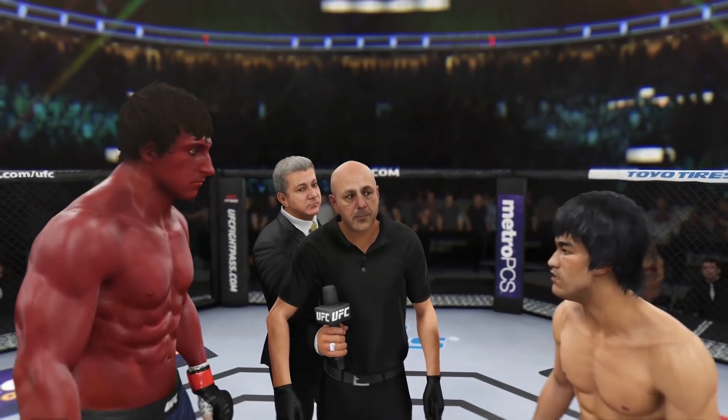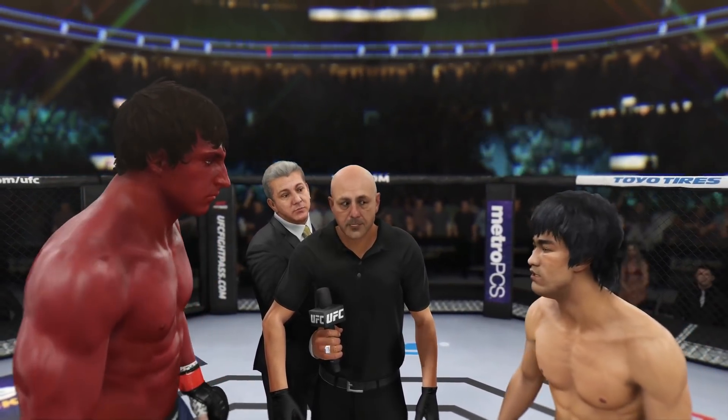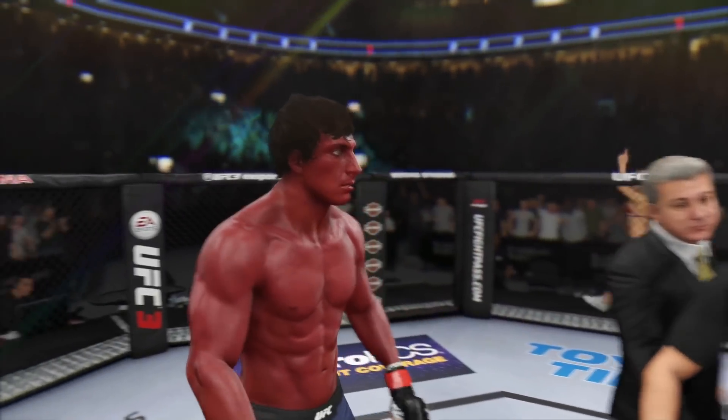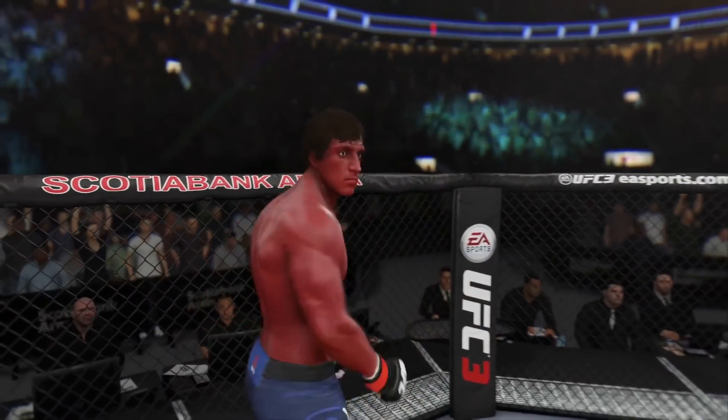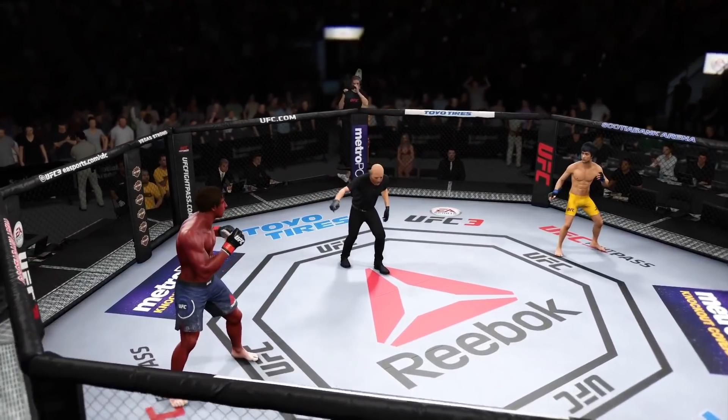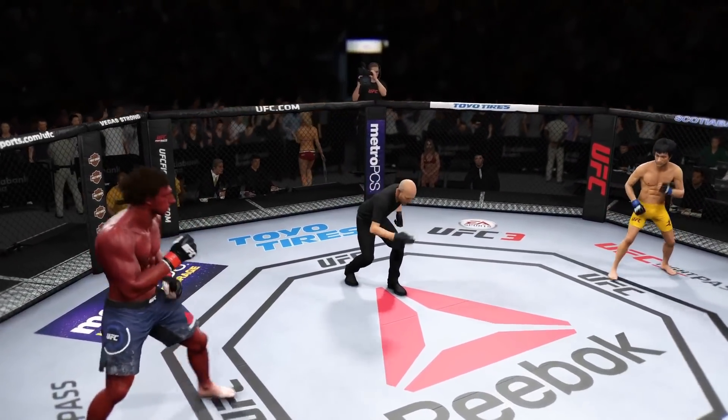Okay guys, protect yourself at all times — that will be my command at all times. If you want to touch gloves, do it now, then go back to your corners. All right, here we go. I am fired up for this fight — it's been a long time coming and they're finally going to get after it. Are you ready? Are you ready? Fight! We are underway.